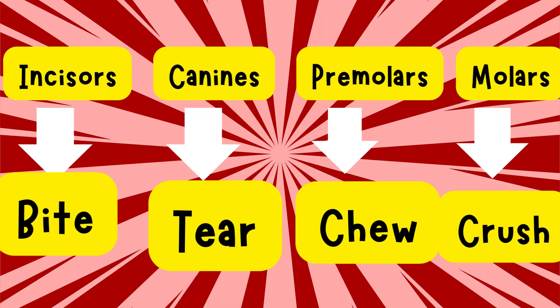Incisors help you bite. Canines help you tear. Premolars help you chew. And molars help you crush and grind.